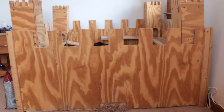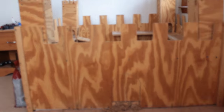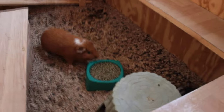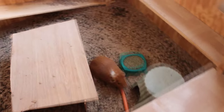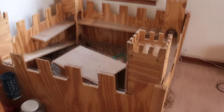The guinea pig castle. Here is the guinea pig castle that has guinea pigs in it, and it's a castle. Would y'all like a carrot? Okay, fight over the carrot. So this is their castle — super special, I know, because it's a castle.